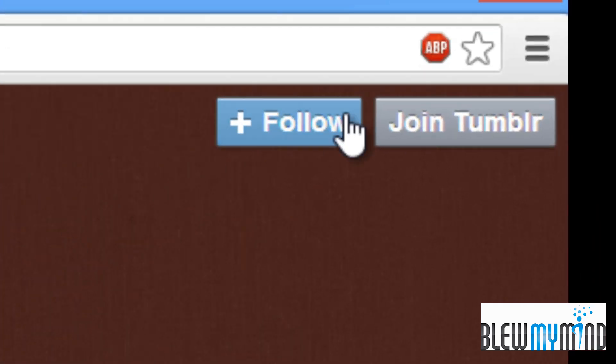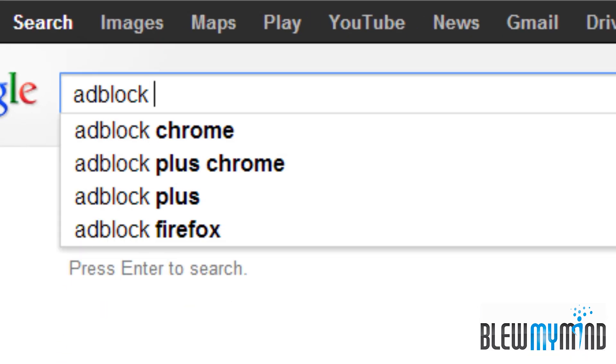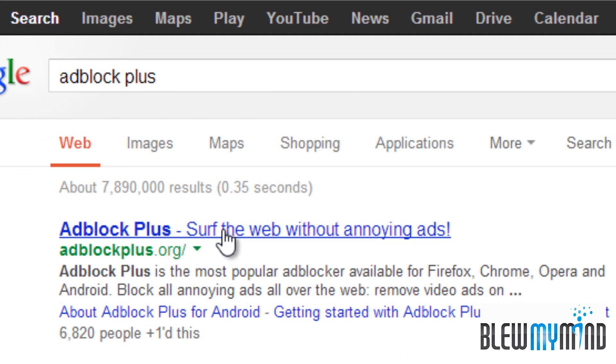I'm running this application called Adblock Plus, so basically Google and type in Adblock Plus and click on the Adblock Plus dot org.